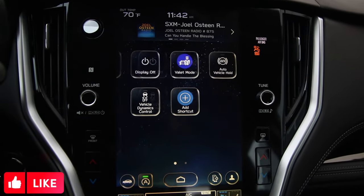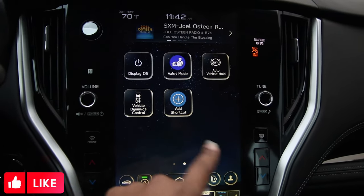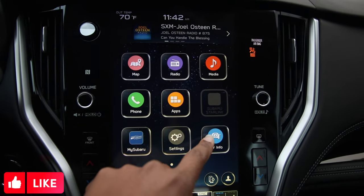Right here we're looking at an 11.6 inch touch screen display with Android Auto and Apple CarPlay, running the latest Subaru StarLink.